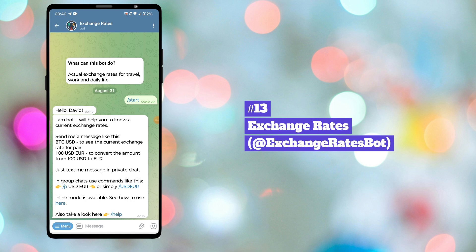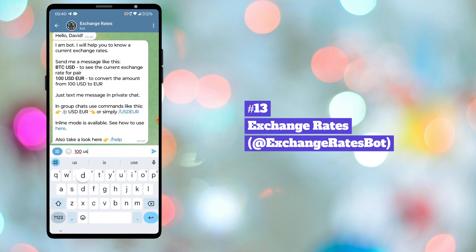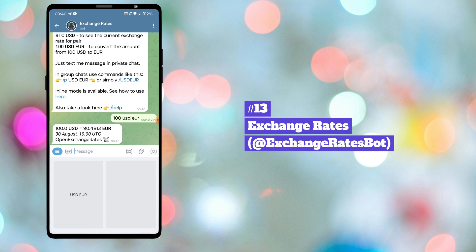Last bot in our list is ExchangeRatesBot. With this bot you can get currency exchange rates for travel, work, and daily life.